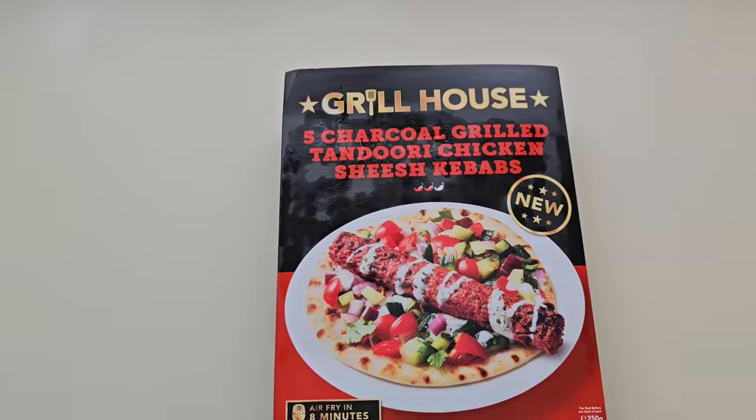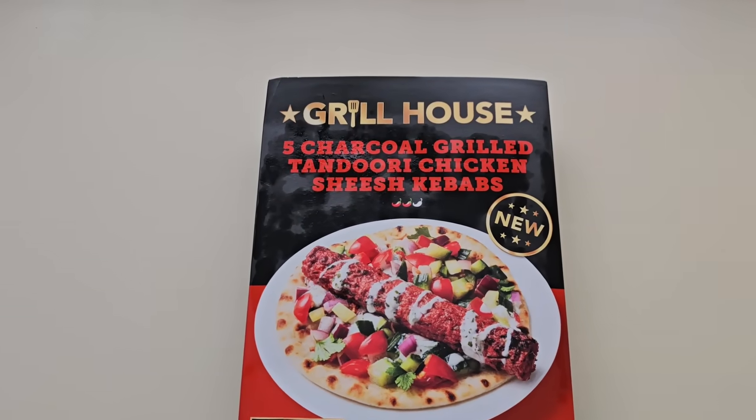How are we all doing out there? I hope you're all spot on, thanks for watching the video. Now I've been shopping to Iceland - come and have a look what I've got. I haven't been in Iceland for about a month.